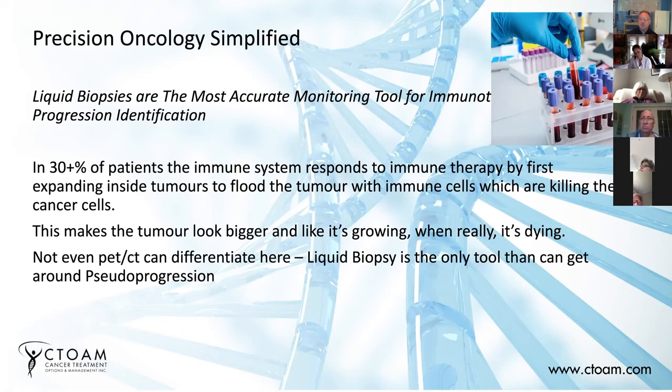The beauty of the liquid biopsy is it can actually tell whether you have pseudoprogression, because you won't have any more cancer cells releasing exosomes. And that's the way to determine whether you have pseudoprogression or not.